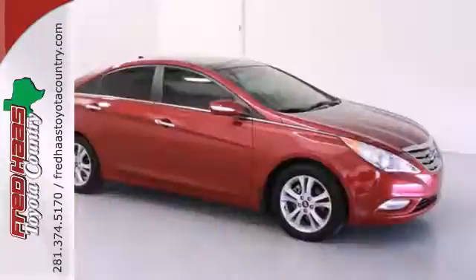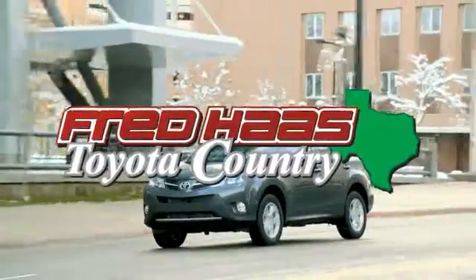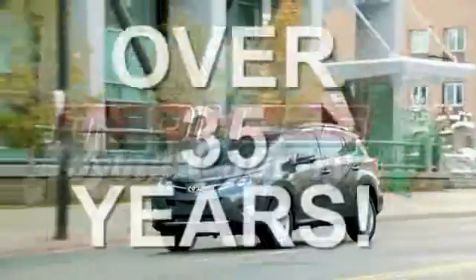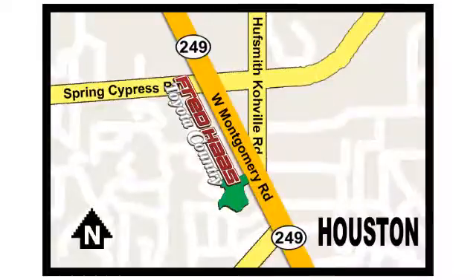Rediscover the exciting side of life with this Sonata. Fred Haas proudly serving our community for more than 35 years. Fred Haas Toyota Country, Highway 249 in Spring Cypress, just two miles north of Willowbrook Mall.